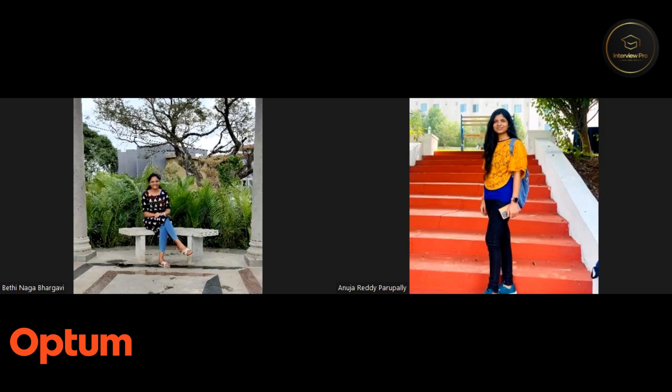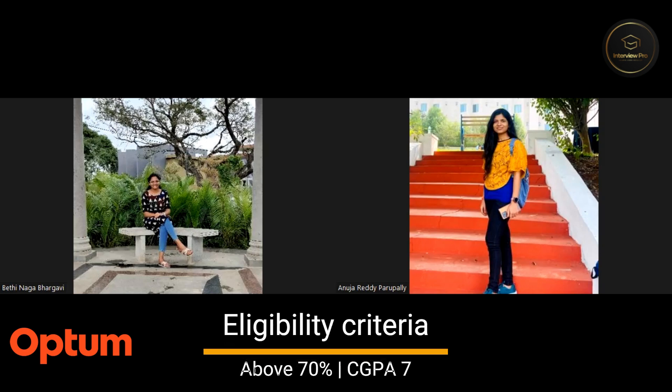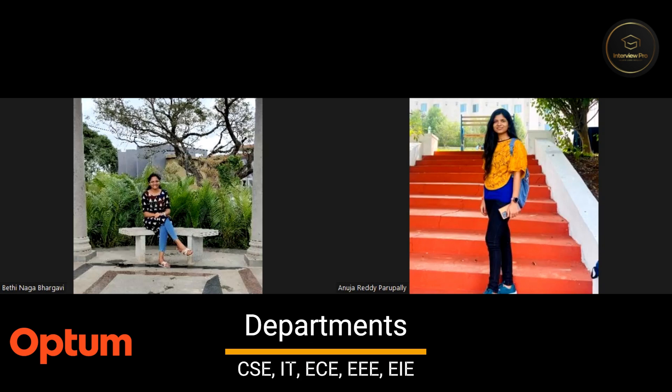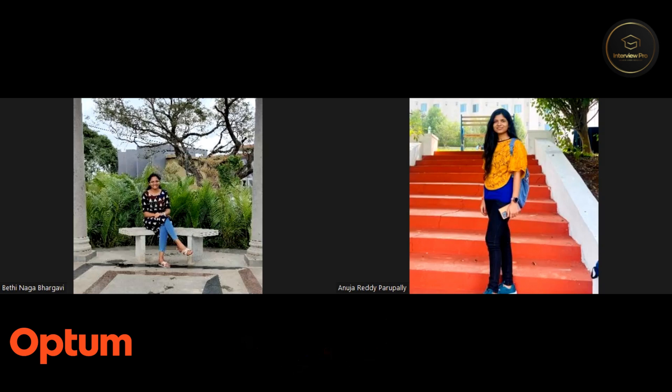So, why don't we start with the application process first? Our training and placement department got Optum to our campus. The eligibility criteria to apply for Optum was: every student must have above 70% throughout their academics and also a CGPA of 7 with no standing arrears. It was specific to CSC, IT, ECE, EEE, and E&I departments — civil and mechanical students could not apply. And it was only for female students. From my college, around 291 students applied.